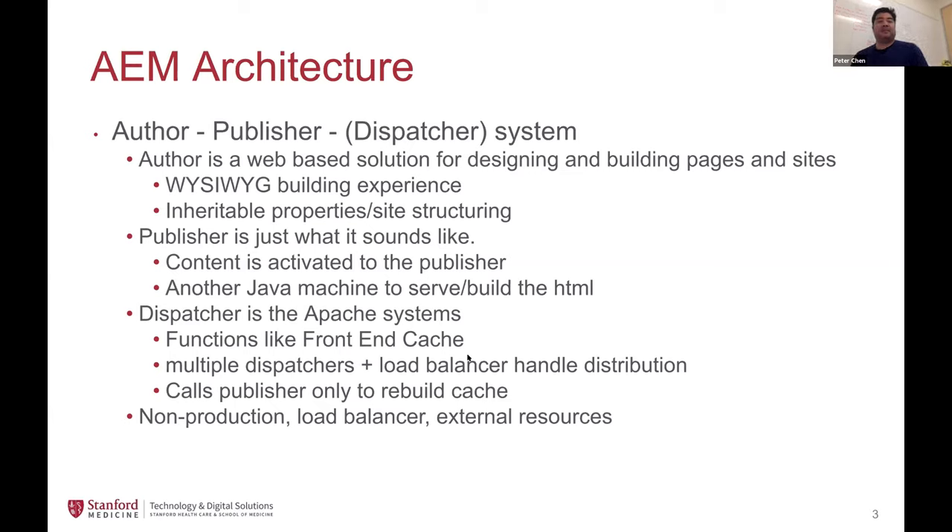The author is a web-based WYSIWYG solution for designing and building pages. Even though many authors think of things one page at a time and build separate pages and hierarchies, there are in fact inheritable properties. We build site structures with menus based on the relative position of pages. Authors appreciate the ability to control the hierarchy and develop their site architecture using the system. Beyond the production system, we also have staging and development environments — we're a full development shop here at the School of Medicine, constantly building, redesigning, and adding features and components.